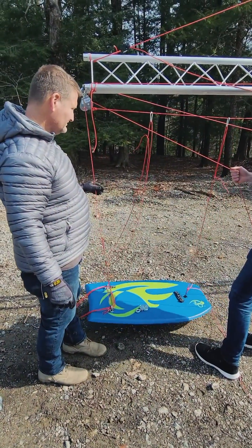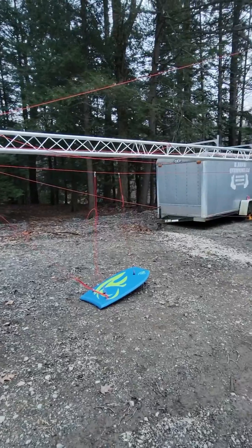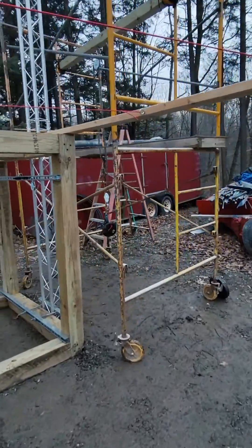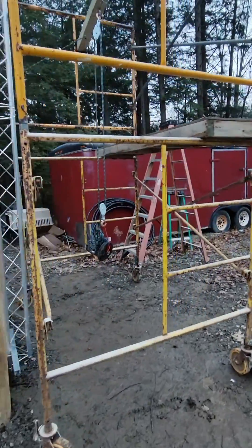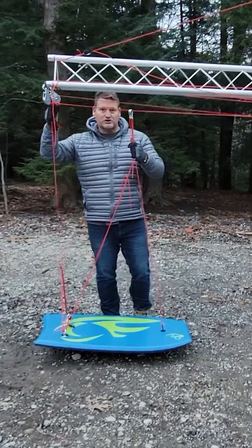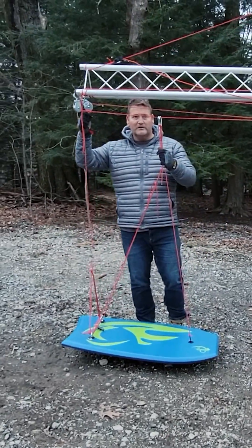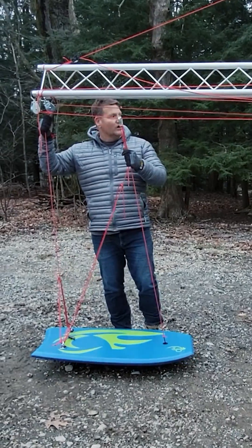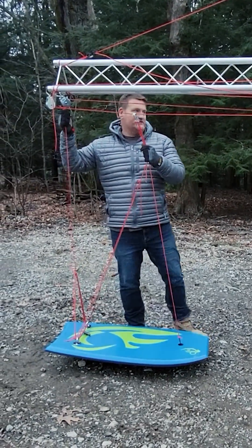Our surf catch is suspended below our boom crane, and our boom crane is hooked to our structure. Behind that is our weight transfer unit. As a wave hits the surf catch, it will travel shoreward underneath the boom, guided by the guidelines and pulling the power cable hooked up to the weight in the weight transfer unit.